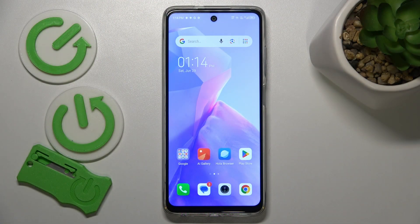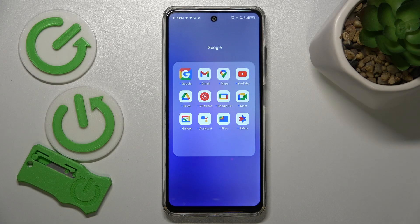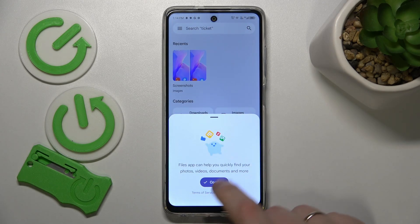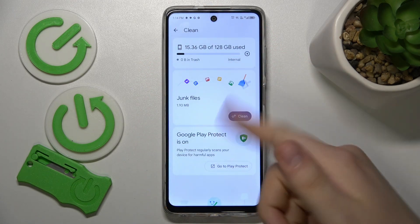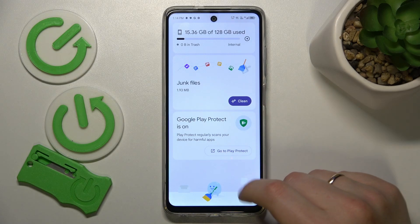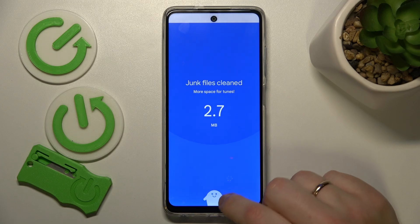I recommend that you begin by taking care of your phone's storage. The easiest way to free up some storage space and overall clean the device memory is to use the Google Files app. You should have it pre-installed on your device; if not, just get it for free from the Play Store. Open the clean section and the app will automatically come up with a few measures you can take to free up your storage, so simply enroll those measures.